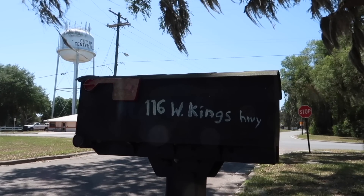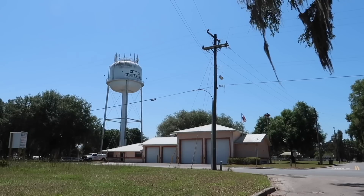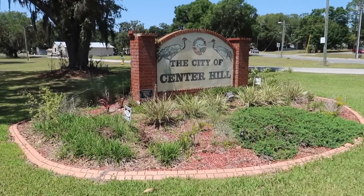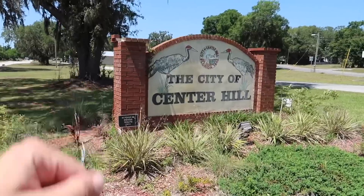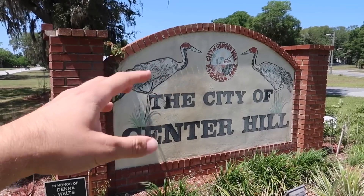Here we are in Sumter County, and today we're going to cross over into Lake County for the first time on this channel. We were just a stone's throw away last episode down in Webster. There's something in this small town of Center Hill I want to see today. Highway 48 is also known as King's Highway, stretching from Tampa all the way up to Ocala and Fort King — one of the oldest roads in all of Florida. There's a fire station and a water tower at Center Hill. The insignia shows Center Hill was started in 1842, and there are sandhill cranes right on the sign.